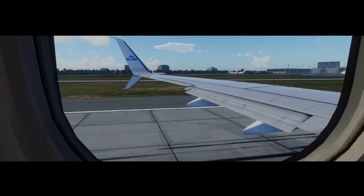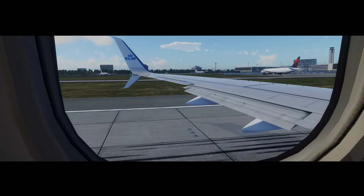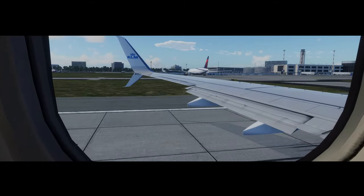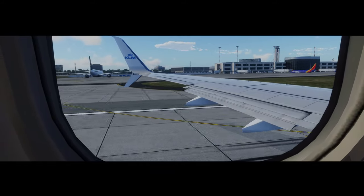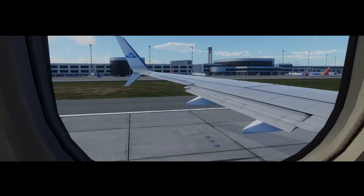Whenever the seatbelt sign is on, your seatbelt must be fastened. For your own safety, keep your seatbelt fastened and visible during the flight, even when the seatbelt sign is switched off. To release the seatbelt, just lift the buckle.